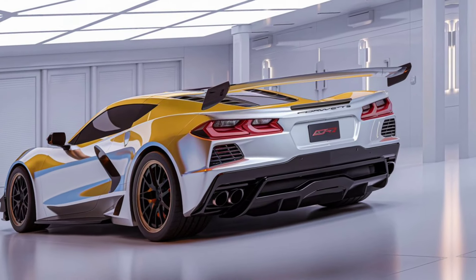The ZR1 takes the already potent C8 platform and cranks it to an extreme level. Whether you're on the track or the highway, this Corvette delivers brutal acceleration, with a 0-60 time rumored to be under 2.6 seconds.